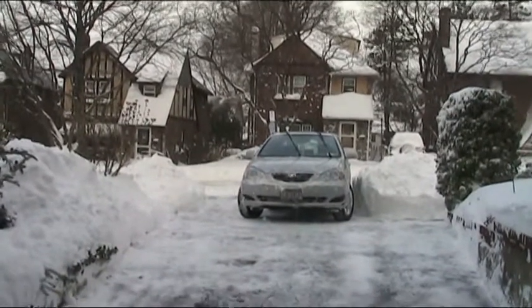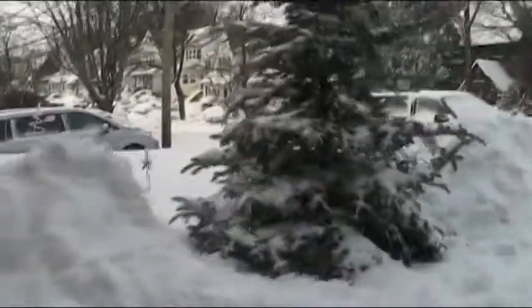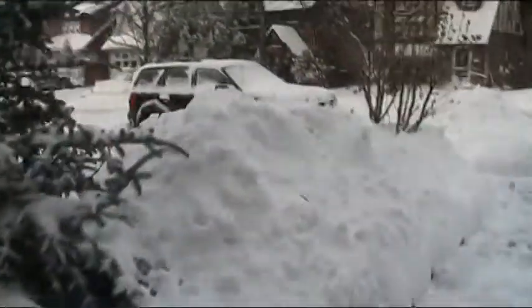Blizzard. Last night it snowed — started around 11 a.m. yesterday and ended about 4 this morning.